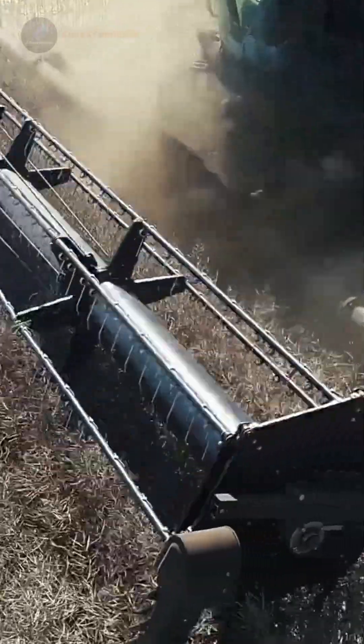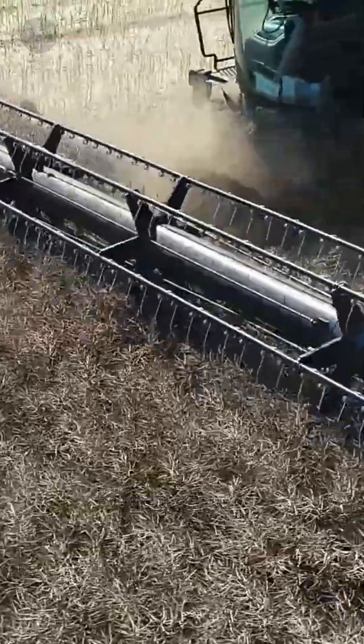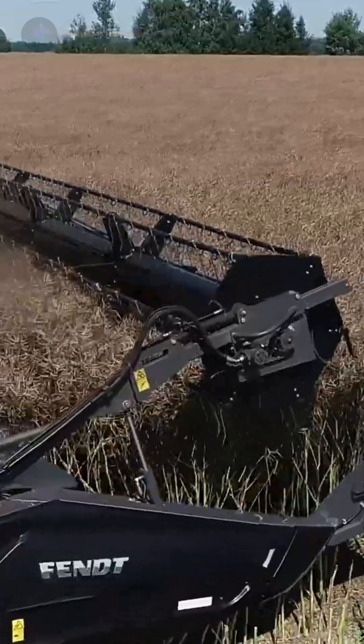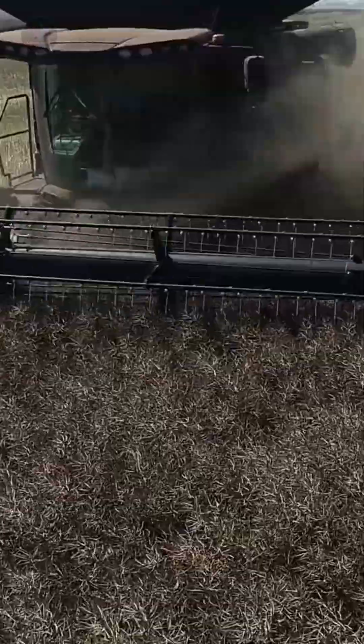Stepping up in power and capability, the Fendt Ideal 9 is built for heavy-duty harvesting. Powered by a massive 16.2-liter MAN engine with 647 horsepower, it utilizes a dual helix rotor system for faster and more efficient grain separation.